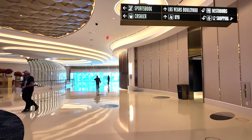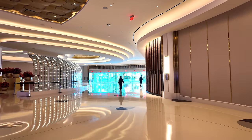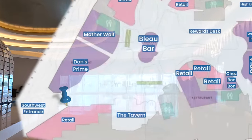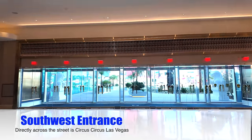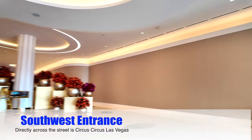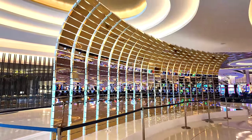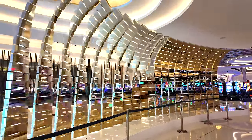We're approaching the west entrance, which heads out to the Strip — Circus Circus is just right across the street. So anybody walking here to Fountain Blue, this is probably the entrance you'll come to first since it's on the extreme southwest corner of the building. Right inside the west entrance there's something cool: this wall moves. It's kinetic — marble on one side, gold on the other. Nice touch.